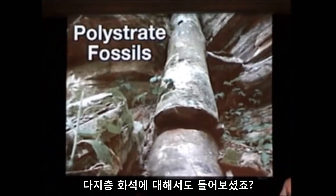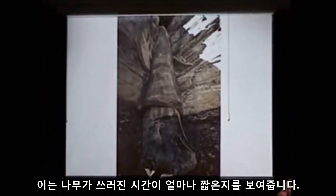Jonathan also mentioned polystrate fossils — fossils that cut across multiple layers. Again, this collapses the amount of time that those layers represent.